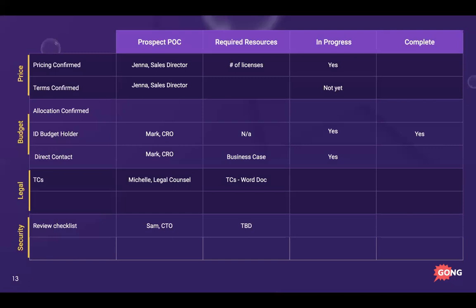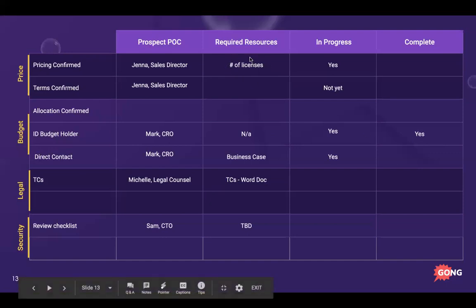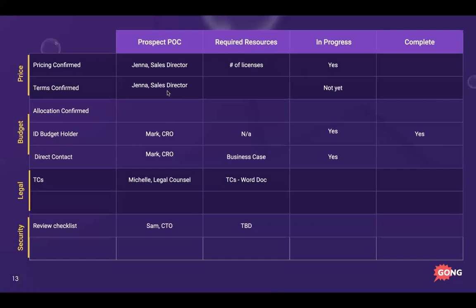Here's an example with Jenna, our sales director. We're working on pricing — it's in progress, but I need to know how many licenses she needs before marking it complete. Terms haven't started yet. I've identified the budget holder: Mark, their CRO. I haven't gotten direct contact yet but I'm in progress — I've asked Jenna to set up that meeting. I need a business case to present to him. Legal counsel needs our T's and C's in a Word doc. Once completely filled out, that's how you know you have a real deal.